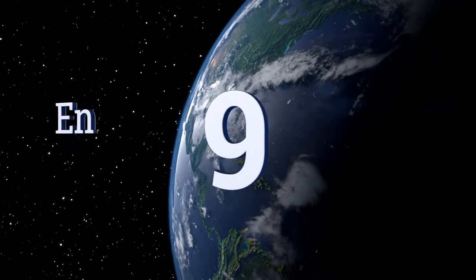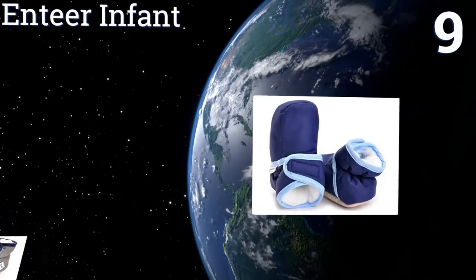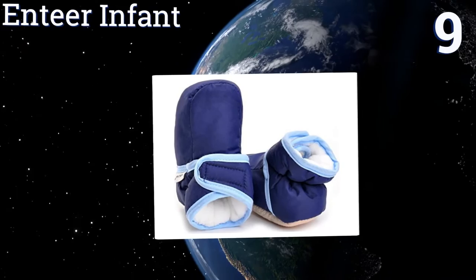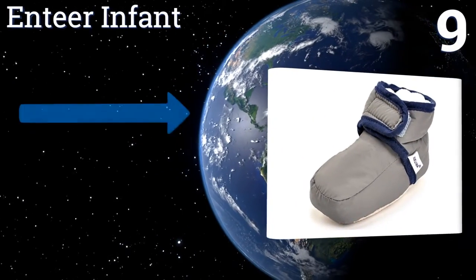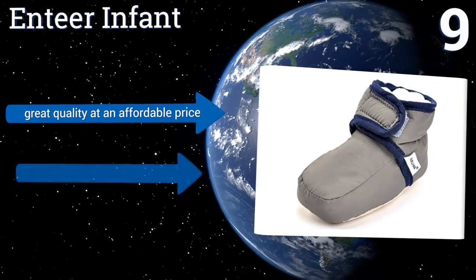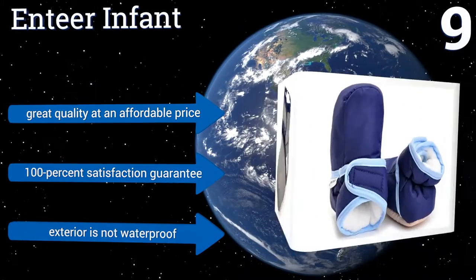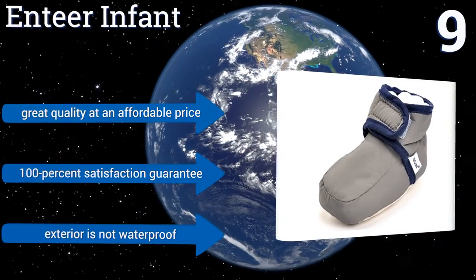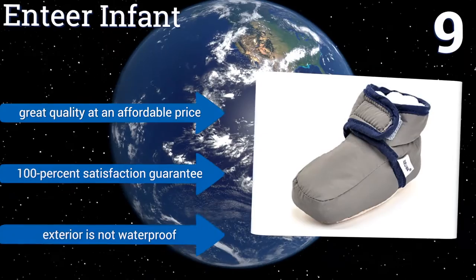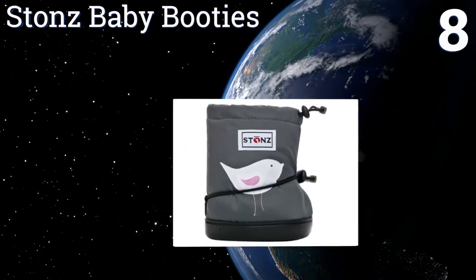At number nine, the N-Tier Infant are perfect for cold winter days and come in three sizes ranging from three months to 18 months old. The inner sole structure is specially designed to protect the infant foot, but they don't have enough support for independent walkers. They're great quality at an affordable price and come with a 100% satisfaction guarantee, but the exterior is not waterproof.